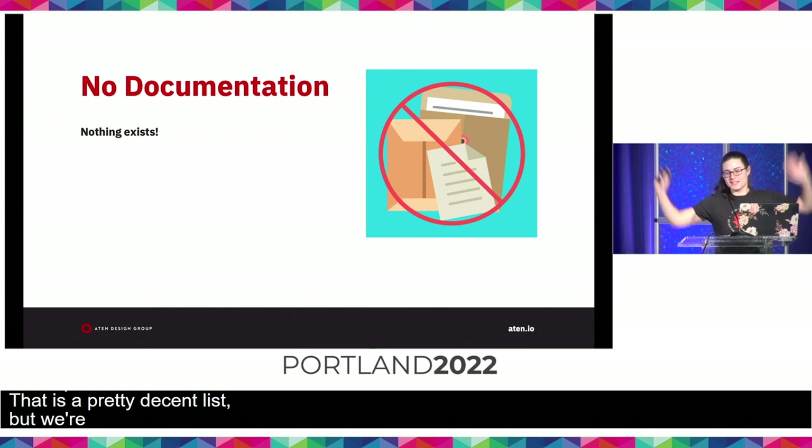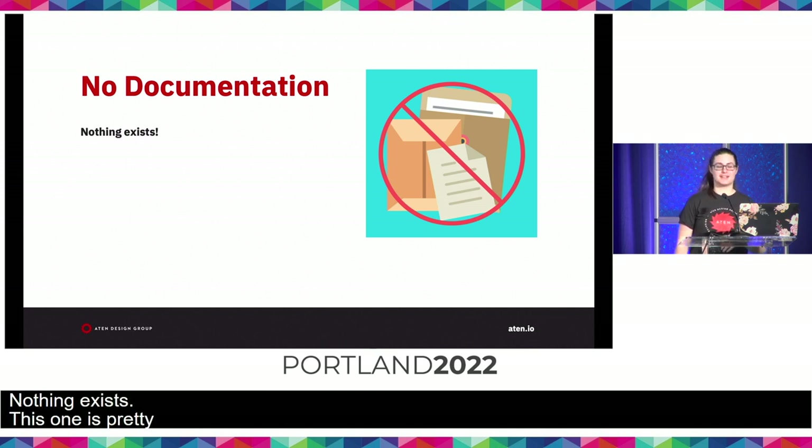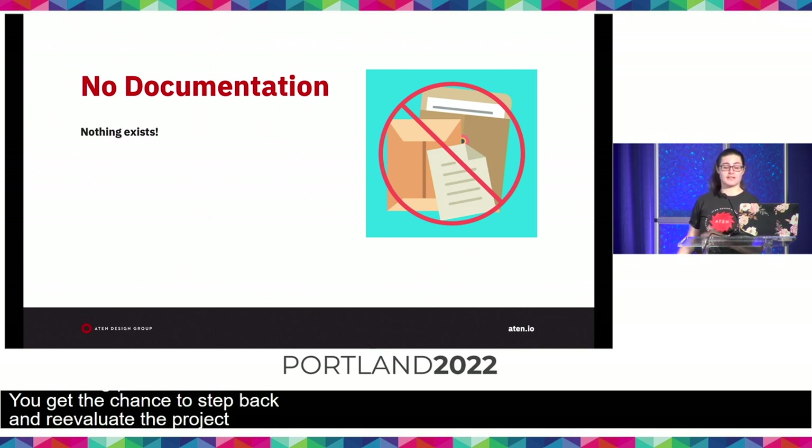No documentation — nothing exists. This one's pretty easy to identify. Having no documentation is obviously not ideal, and usually we find ourselves in these situations due to time constraints, budget constraints, or sometimes confusion over what and how to write. But having no documentation is its own starting point. You get a chance to step back and reevaluate the project needs and follow the outline and resource gathering process we're going to cover later in this presentation.